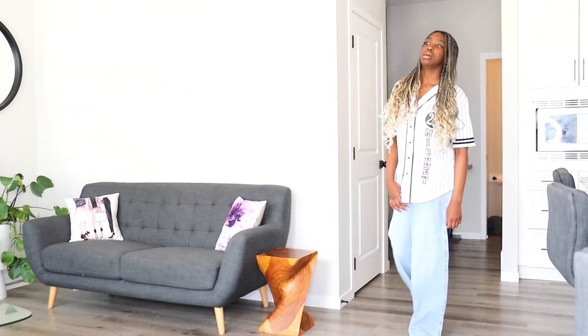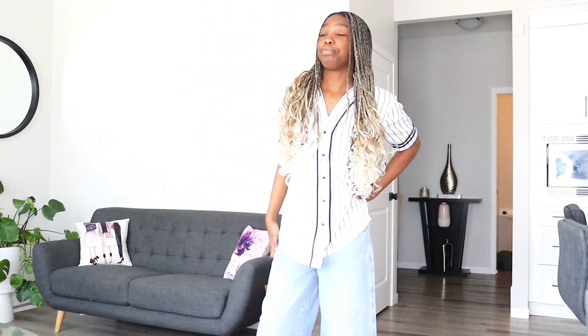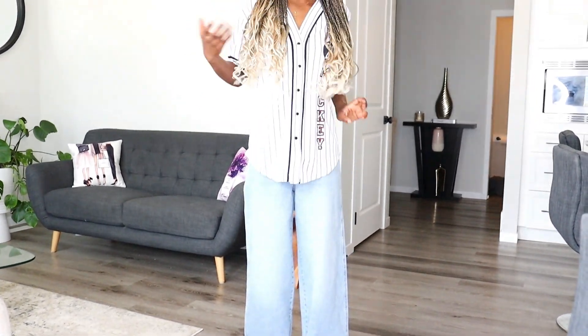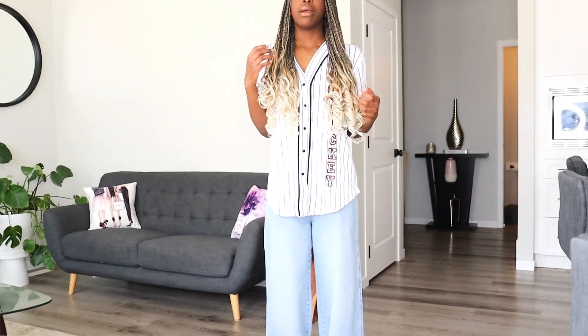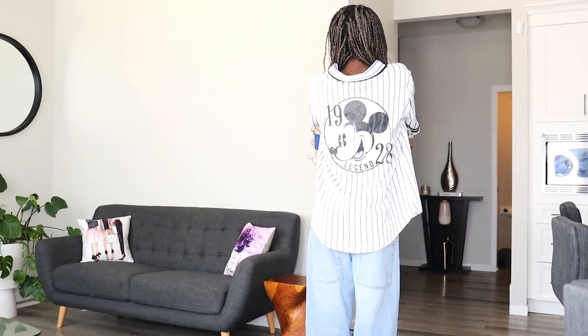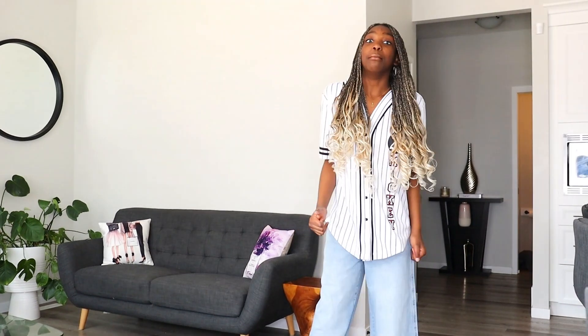This is outfit number three. The jeans actually go all the way down to my feet — these are really good jeans and they might just become my new favorites. I'd like them a tiny bit darker, but I still really love this outfit. And you can see the Mickey Mouse on the back of the jersey, so yeah, I love this one.